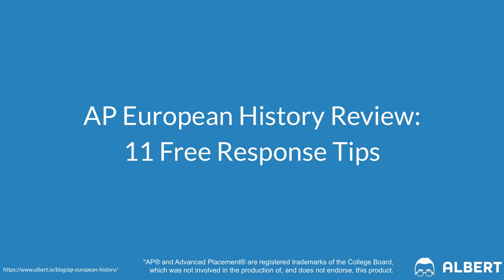Not sure what the first steps to take are when it comes to tackling your AP Euro FRQs? Stay tuned because in this video we're going to go over 11 tips to help you score that four or five on your AP Euro exam by tackling the free response section.